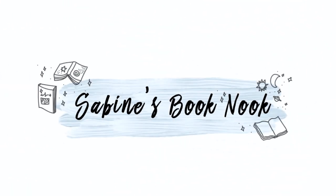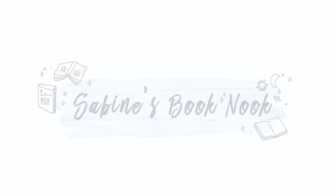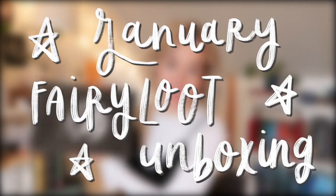All of my friends have been hyping up this fairy loot box, so I am beyond excited to open it for you guys today. Hi guys, my name is Sabine and welcome to another video. Today I'm here to unbox the January fairy loot box.